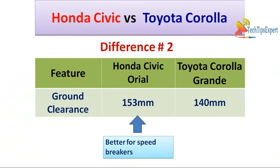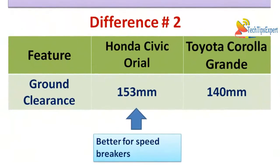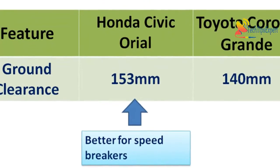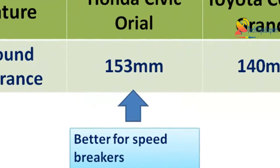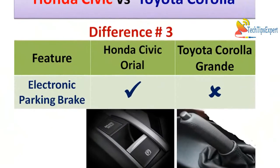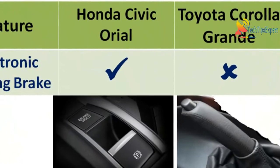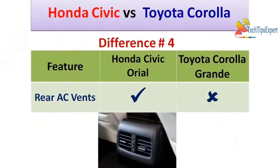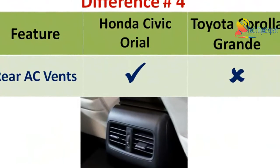Difference number two is ground clearance — Honda Civic Oriel gives 153 mm of ground clearance whereas Toyota Corolla Altis Grande gives 140 mm. So Honda Civic Oriel's ground clearance is slightly better. Difference number three is the electronic parking brake with auto hold function — Honda Civic Oriel comes with an electronic parking brake with auto hold function whereas Toyota Corolla Altis Grande has a conventional parking brake.